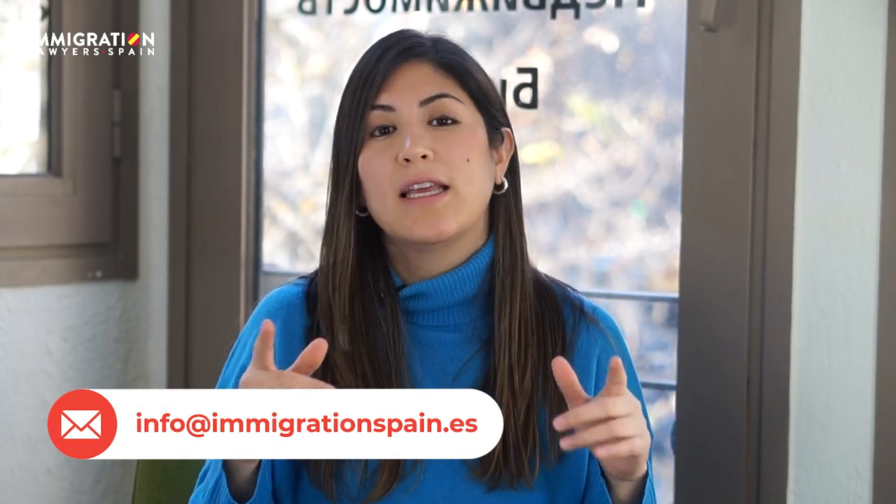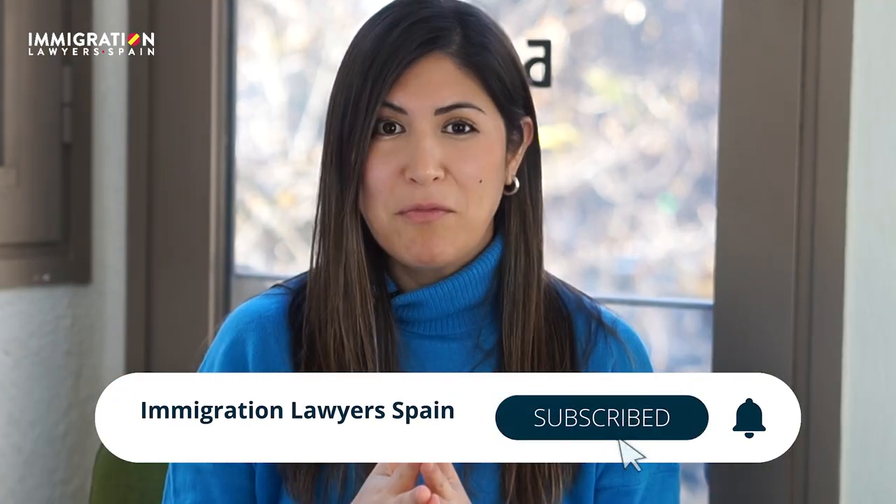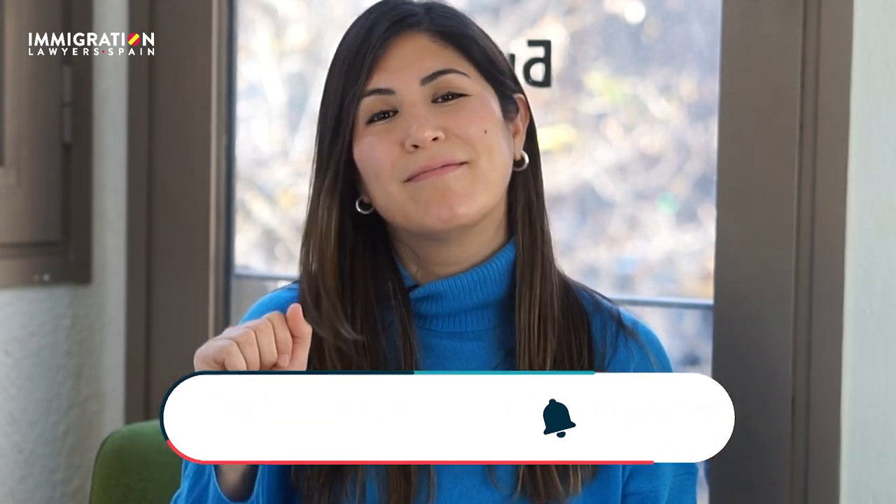In summary, that covers everything about the student visa and what to keep in mind when planning to come to Spain as a student. If you need any further information, do not hesitate to contact us at info@immigrationspain.es. Do not forget to subscribe to our YouTube channel, as we upload videos with a lot of information weekly. Thank you very much for watching — see you in the next one, bye!